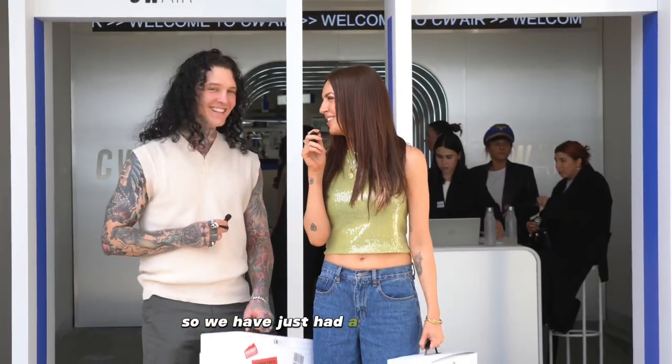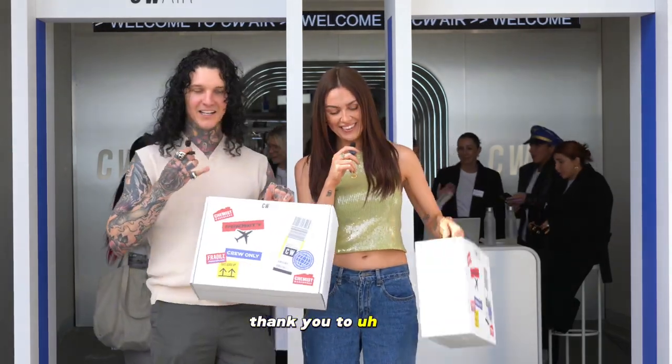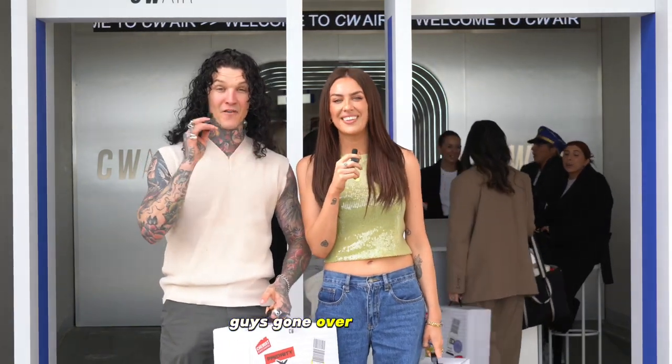So we have just had a wonderful time at the Chemist Warehouse showcase and we have our luggage and we're good to go. Did you have fun? Hell yeah, it was amazing. Thank you to CW Air or Chemist Warehouse Air — you guys have gone over and above. It's an epic experience. We hope you all enjoyed watching that. Hell yeah, let's get out of here.